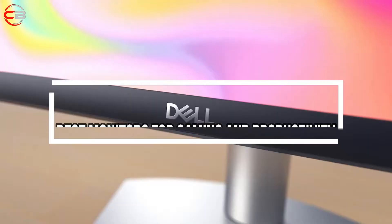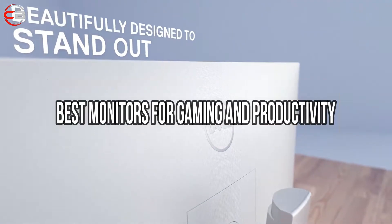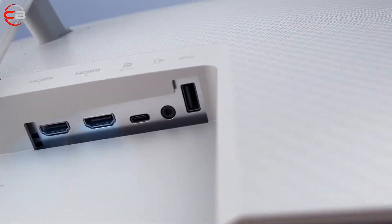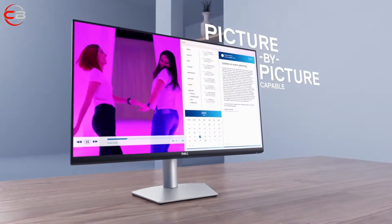Hey, what's up guys? Today's video is on the top 5 best monitors for programming and productivity in 2022. Through extensive research and testing, I've put together a list of options that'll meet the needs of different types of buyers, so whether it's price, performance, or its particular use, we've got you covered.